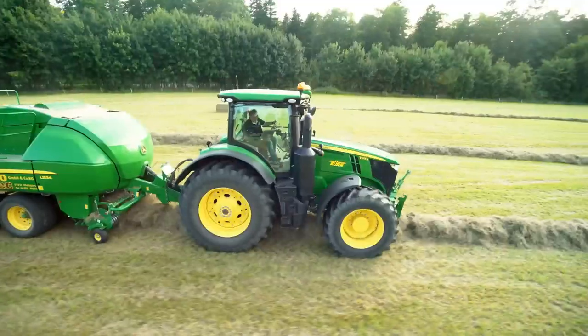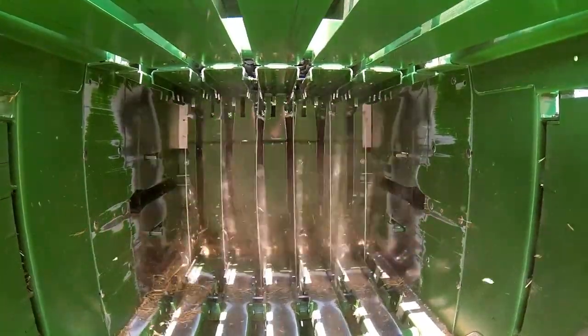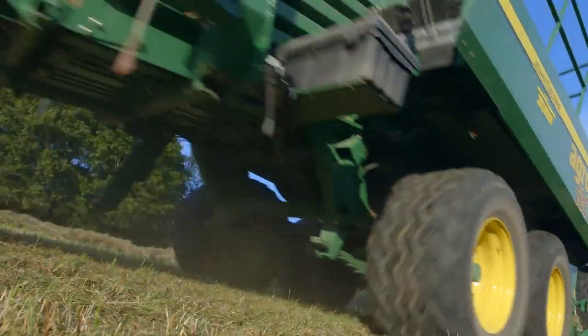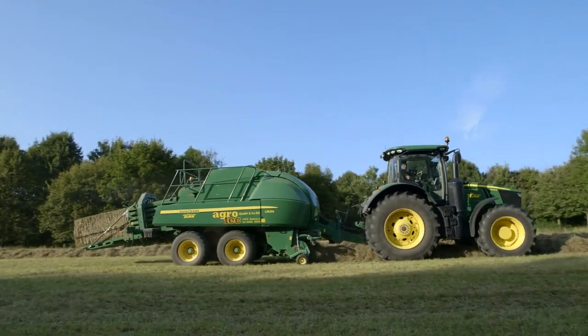Large square balers are designed to produce dense bales. Therefore, a powerful plunger is needed. Unfortunately, the movement of the plunger is also transferred to the tractor and continuously pushes the driver in the tractor forwards and backwards.